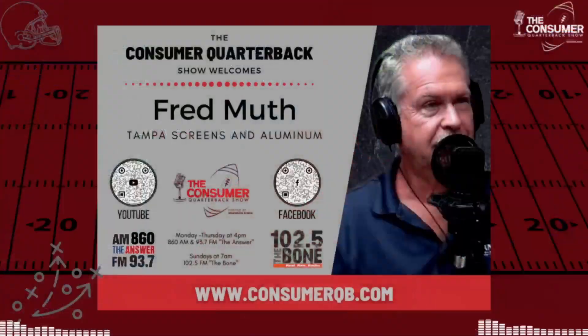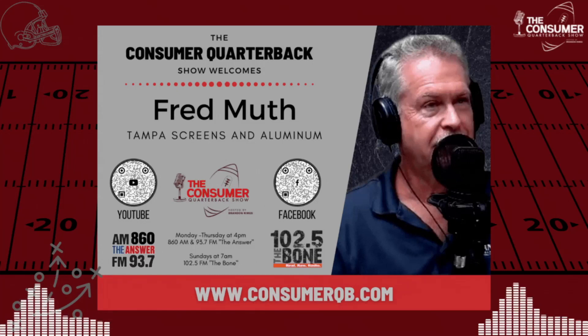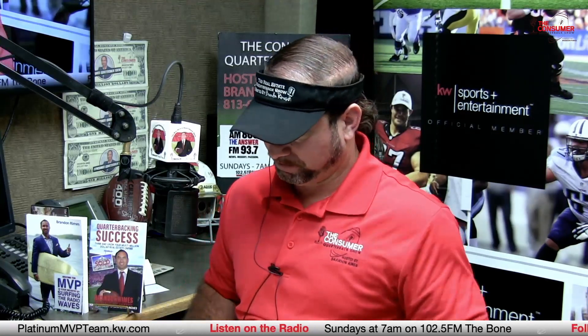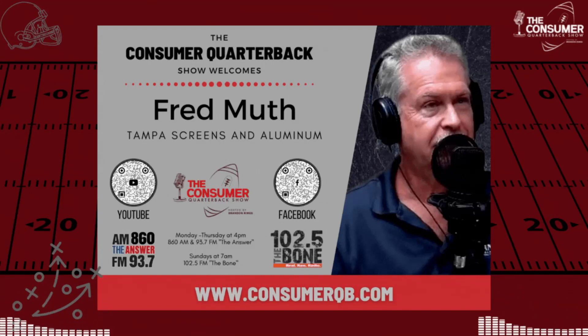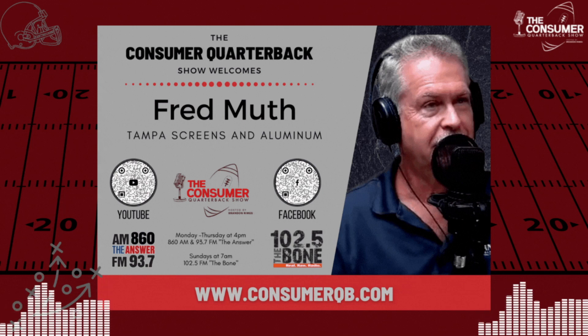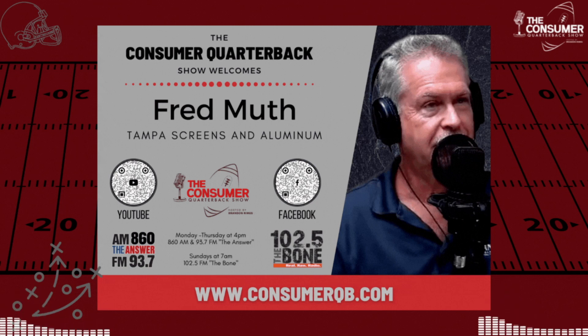Back to Fred Muth — Tampa Screens and Aluminum can build screen rooms, pool enclosures, and all types of great projects. A recent success story: they just completed a cage at MOSI — the Museum of Science and Industry on Fowler. It's a butterfly exhibit cage. If you're traveling on Fowler and go by MOSI on the south side, it's right next to the dinosaur. That's phase one — phase two should be going in within the next month, screening in a large area under the parking garage that will likely include a bar or restaurant. People can swing by and see the quality of Tampa Screens' work.